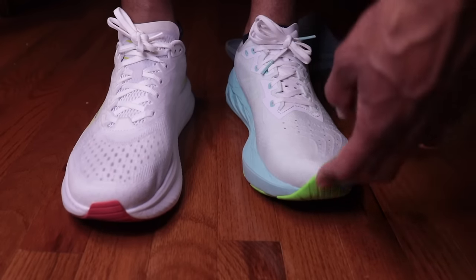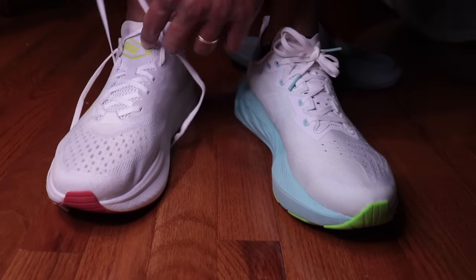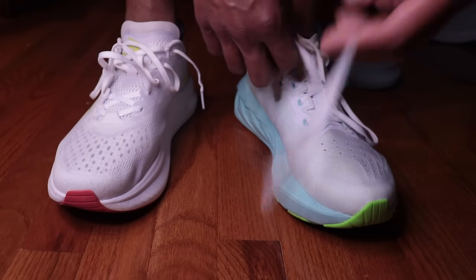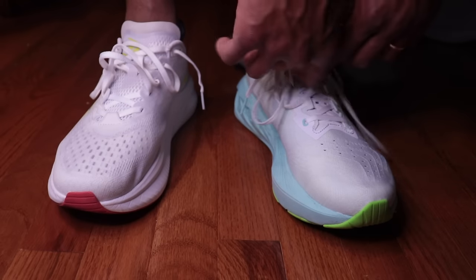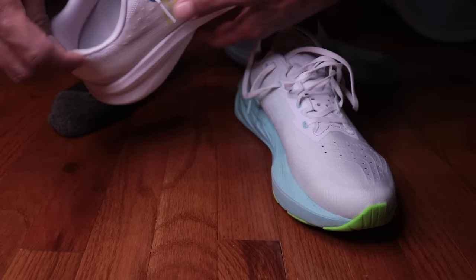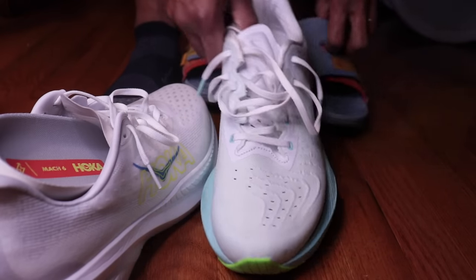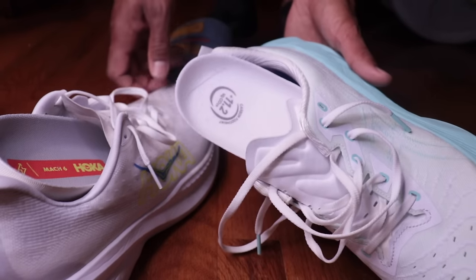I'm going to finish up my late-night pancakes and then tomorrow we'll do a run in these. Hoping to get another 20-mile day, and it's Mason's birthday. One last thing before I take these off — a question I get a lot is about removable insoles. The Mach 6 has a removable insole, and yes, the Nova Blast has a removable insole as well.